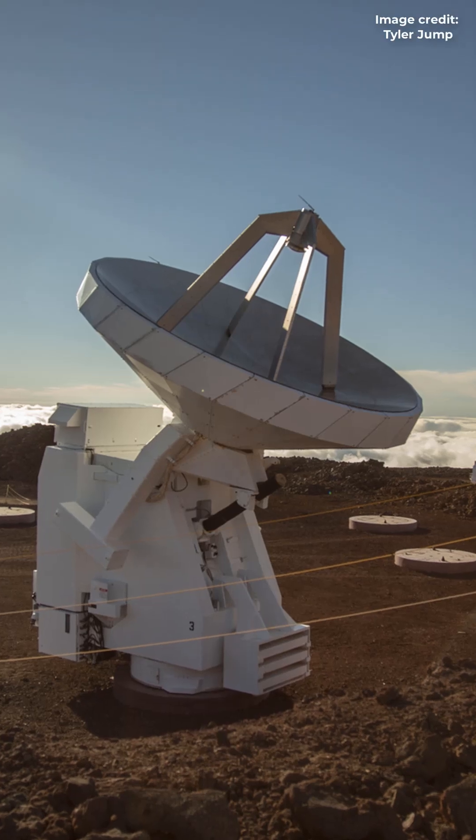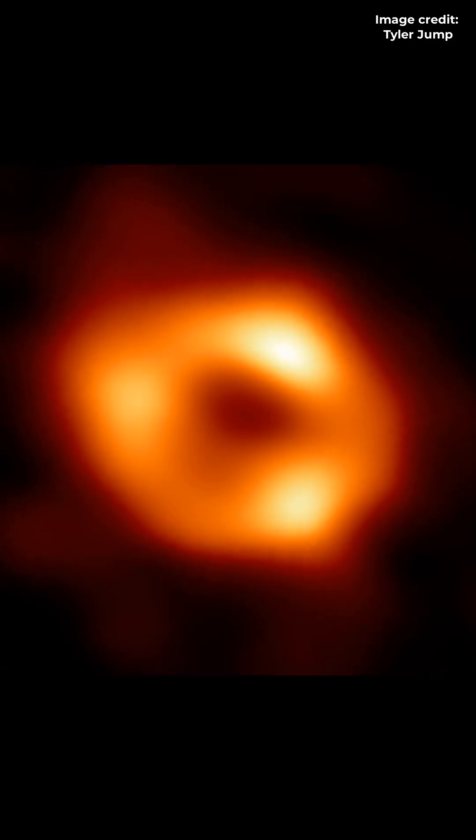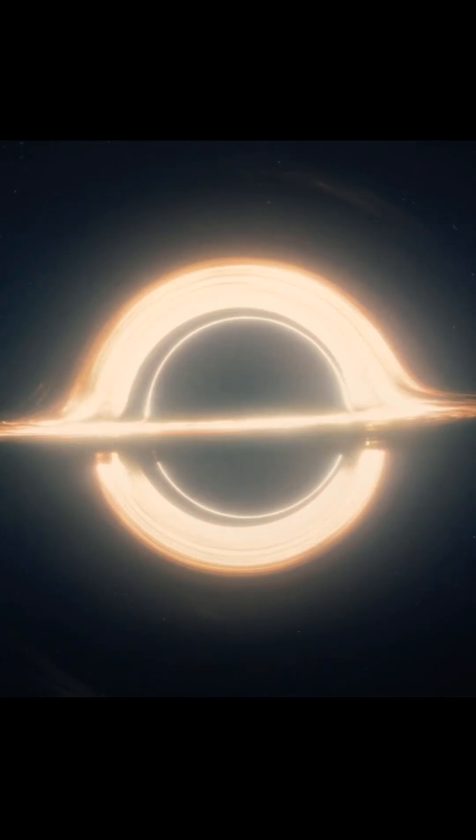Now, fast forward to 2019 when the Event Horizon Telescope captured the first real image of a black hole in galaxy M80, and it looked almost identical to Gargantua.